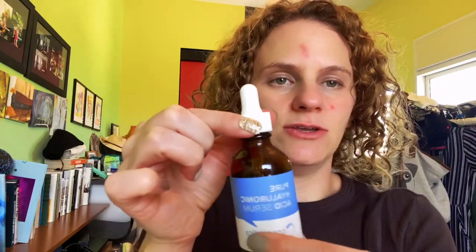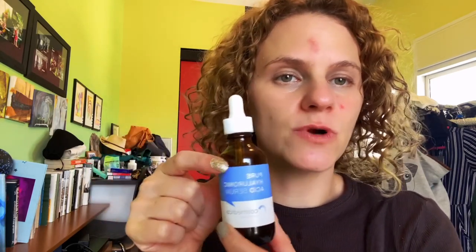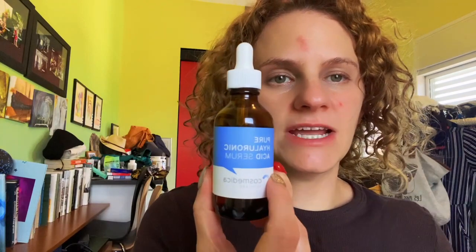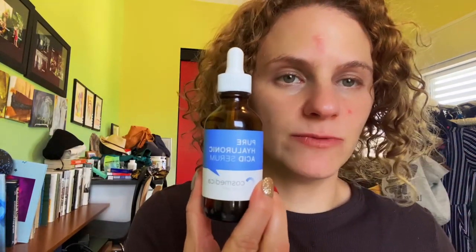This is a really great quality Uluronic Serum and it's not mixed with anything else, so you can use it exclusively and build your own routine according to what your skin needs are. Check out the Cosmetica brand of Uluronic Acid Serum — I definitely recommend it.